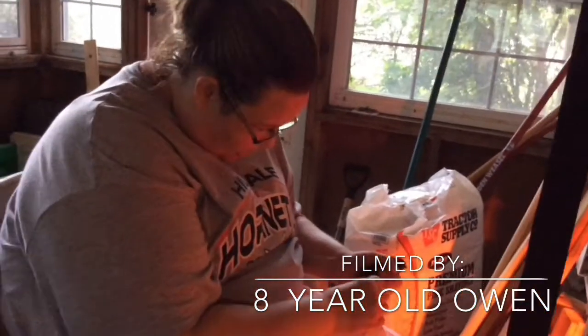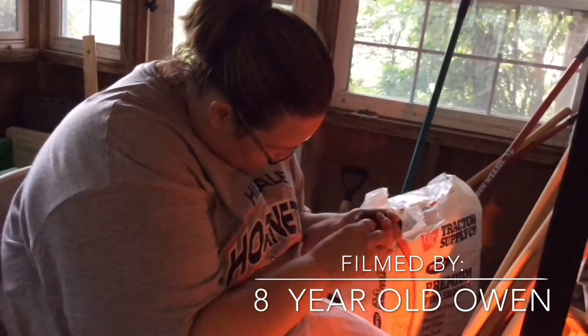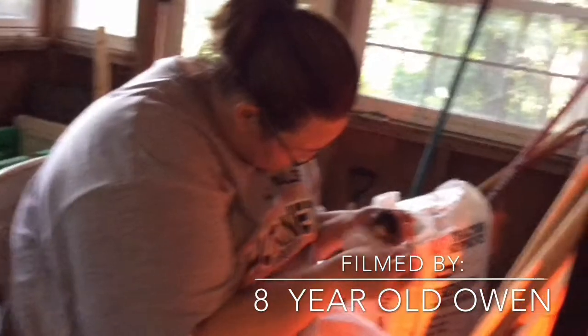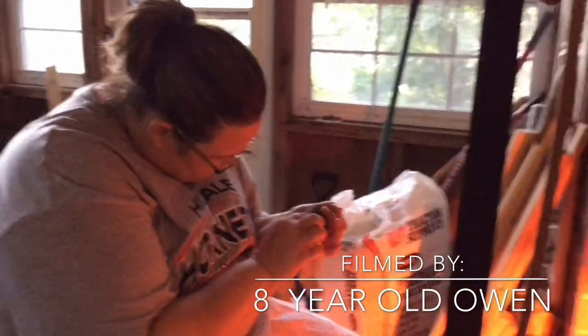Let's see if I can use the dry paper towel to maybe pull it out a little bit.